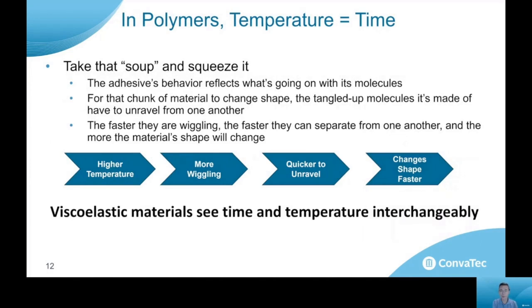What this means is that in polymers, temperature and time are very closely related. If we think about that soup of vibrating molecules and put it under some sort of pressure — as we stick an adhesive onto the skin — the behavior of that adhesive reflects what's going on with the molecules. If we want that adhesive to flow into the surface texture of the skin and make a good bond, those tangled-up molecules have to unravel from one another and move to flow into that texture. The faster they're wiggling, the faster they can separate and change shape to adopt that new surface texture.